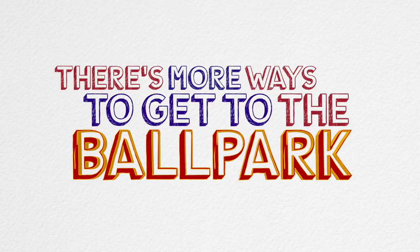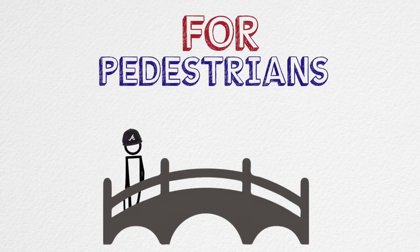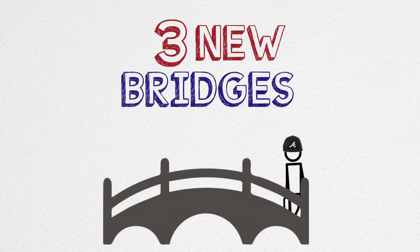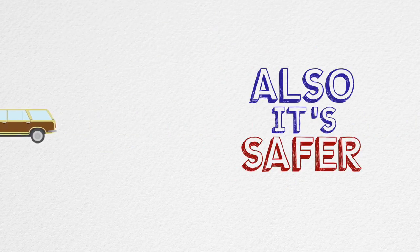There are more ways to get to the ballpark than hopping in your car, and we have multiple alternatives. For pedestrians, there will be three new bridges that span interstates and highways. These help get people from their parking spots and off the roads, making traffic move smoothly — and it's safer.